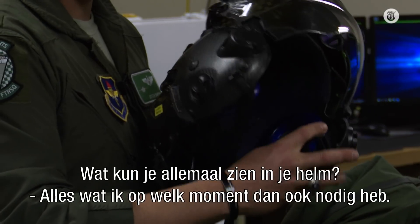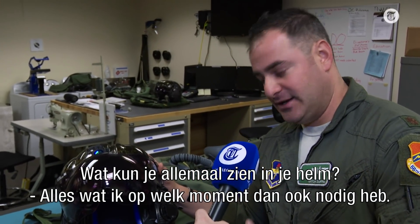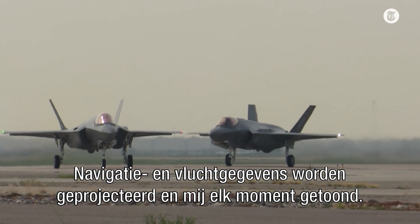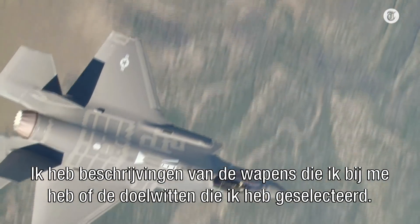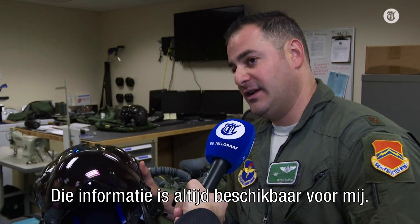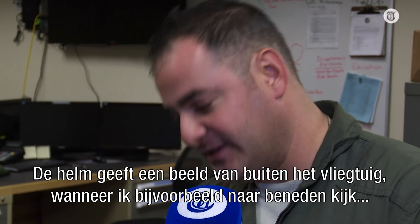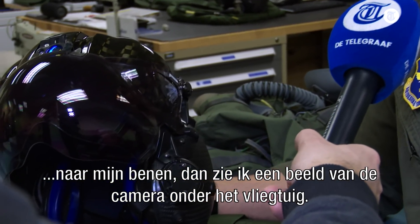What are you able to see in your helmet? Everything that I'll need at any moment for critical actions — navigational and flight information is being projected and shown to me at any given time. I have directions about the weapons I'm carrying or any targets I have selected. All that information is on axis. It also projects an image of what's outside of the aircraft. For instance, if I look down at my legs, I will see the image projected from the camera below the aircraft.